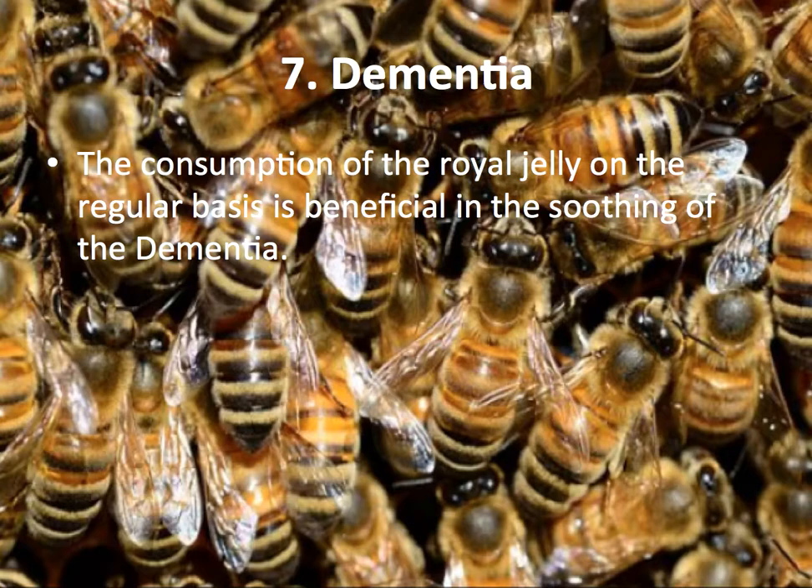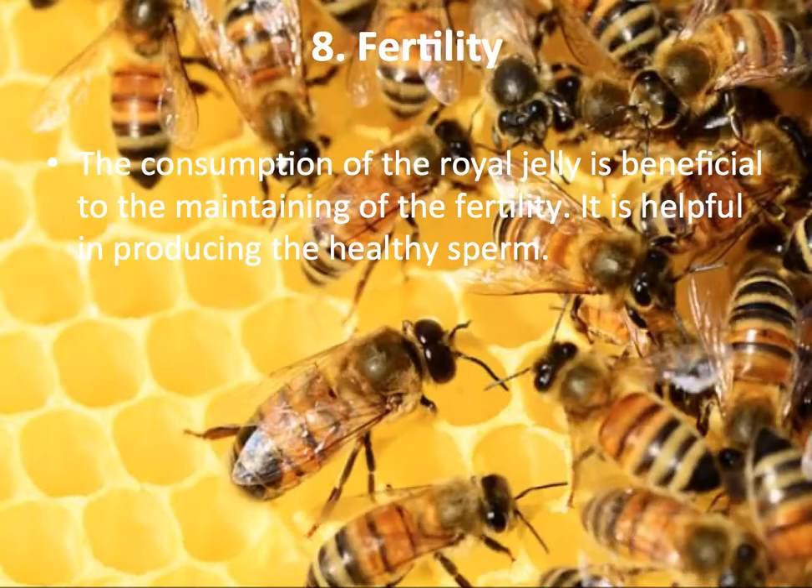Dementia: The consumption of Royal Jelly on a regular basis is beneficial in soothing dementia. Fertility: Consumption of Royal Jelly is beneficial in maintaining fertility. It is helpful in producing healthy sperm.